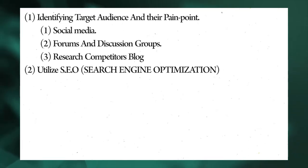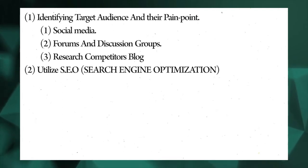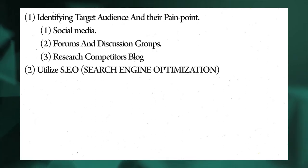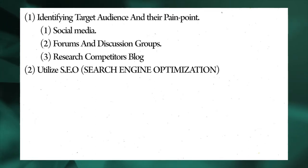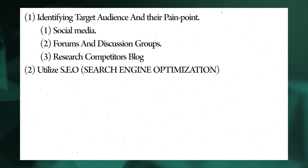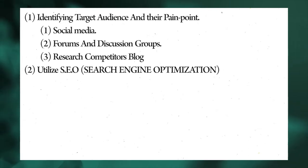Number two: utilize SEO — search engine optimization. If you want to pull more traffic to your blog, pay attention to the power of SEO. SEO is required for your blog to rank higher on search engines. It revolves around effective keyword research — sometimes all it takes for your blog to be on Google's first page is just the right keywords and phrases. Before you know it, your brand is already gaining traffic. You can use many SEO tools to get information like monthly search volume, organic CTR, and ranking difficulty.